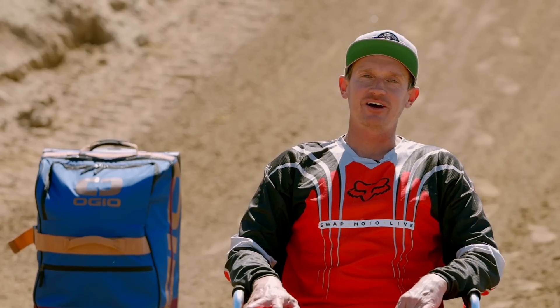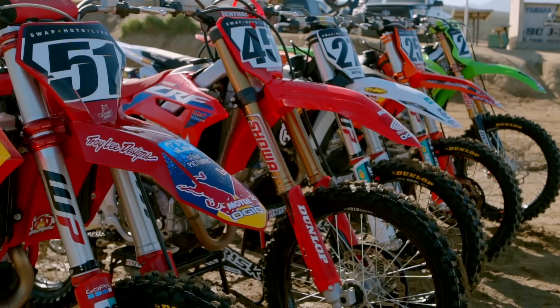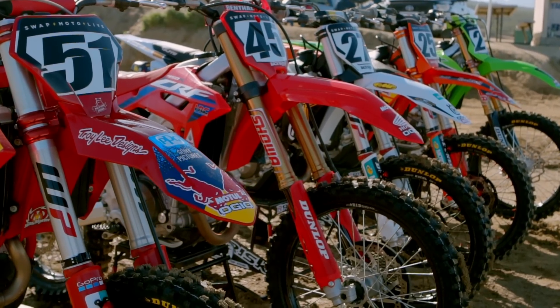Hey everybody, Pat Foster with Swap Moto Live. Just finished up an amazing day here at Cahuilla Creek. We've got our 2023 edition shootout. It's so much fun to be able to get these bikes back-to-back. It's so telling when you jump off one right onto the other one — you can immediately feel the differences. I came away today with a very clear winner: the Kawasaki SR, the Special Racer. That's a great bike.